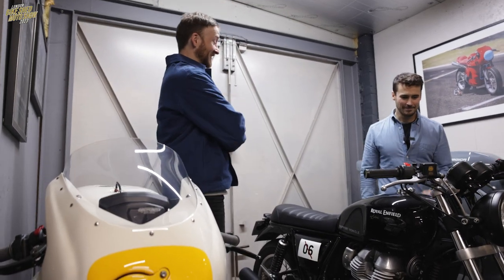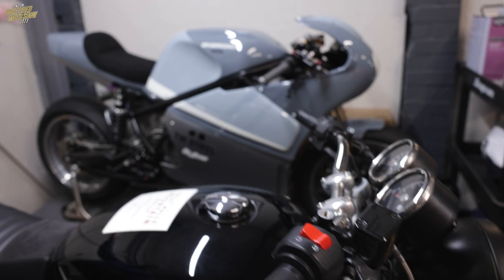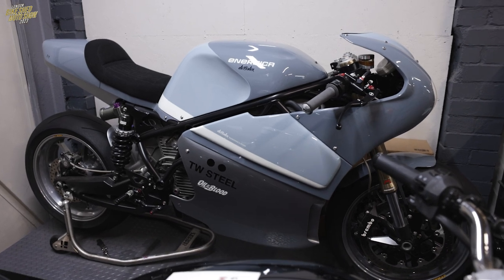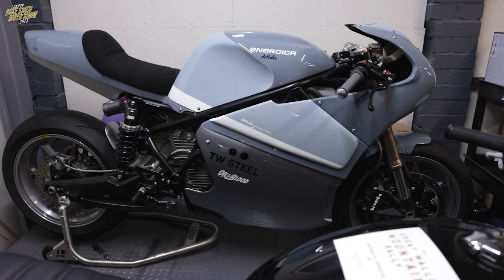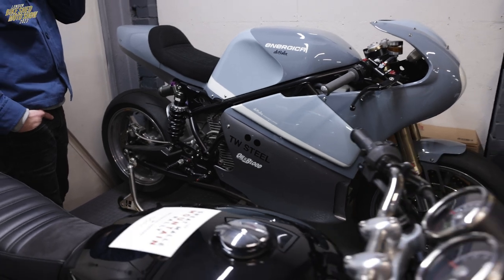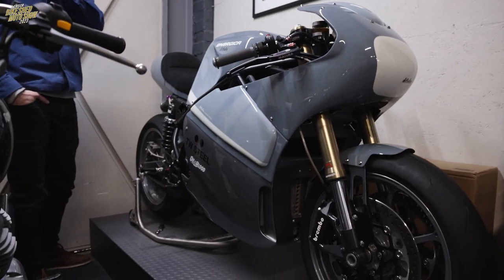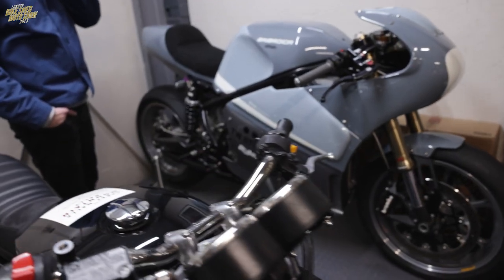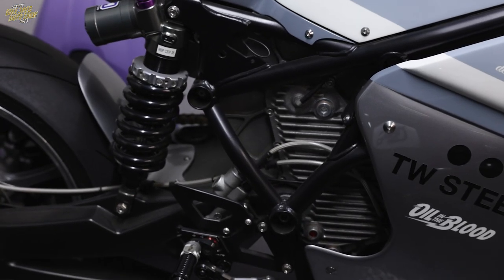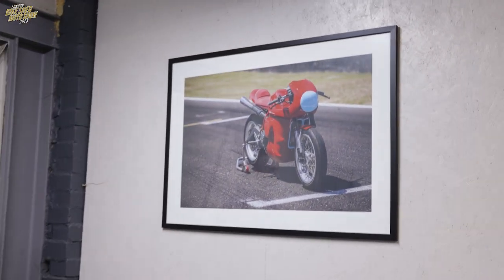This one over here — that's from the 2018/2019 show, Oil in the Blood. Yes, this is the Energica — our first electric bike we've had a chance to play with. We spent some time shooting at Brands Hatch on this, and the power delivery is really amazing. We had a short timeline to get it ready for the Oil in the Blood film launch, but we managed to get it done. It was a really fun project — a nice place on the wall too. That one's not here today unfortunately.